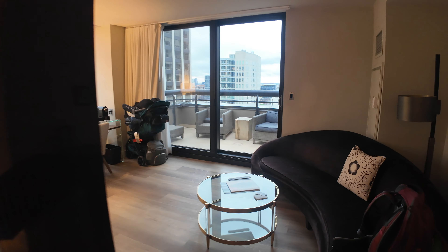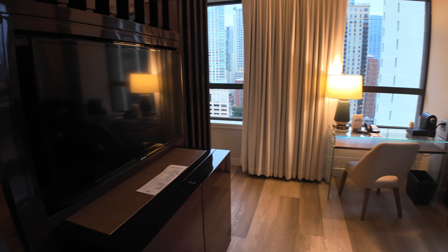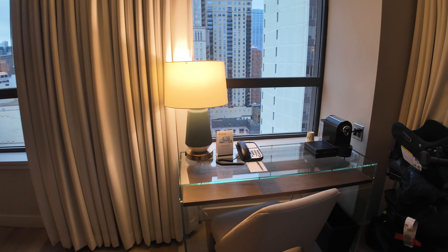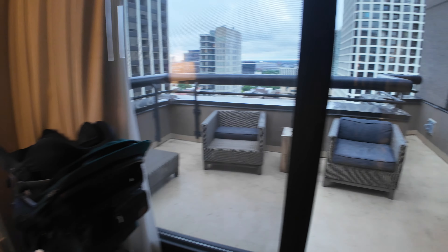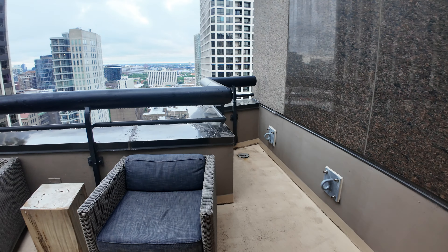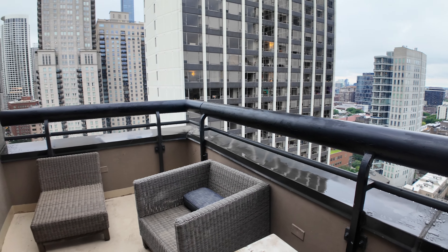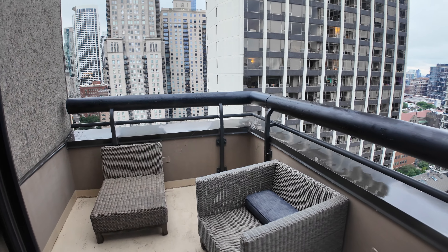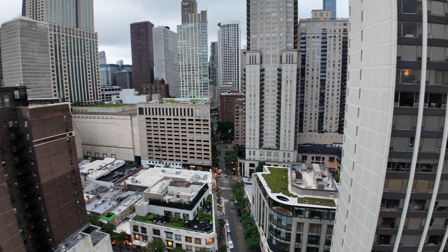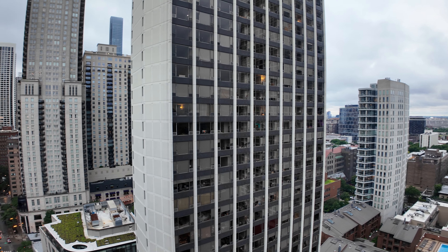As we move into the living room area, you do notice an awesome balcony, which is pretty rare in Chicago. It was good weather on our trip, so it was cool to just step out there and see the city below. We were on the top floor — 24th floor — so that part was awesome. If you have good weather, you can definitely sit out here and enjoy a cocktail or your room service breakfast and enjoy the view. We didn't really have a view of the lake — we were facing the opposite direction — but a cool city skyline view nonetheless.